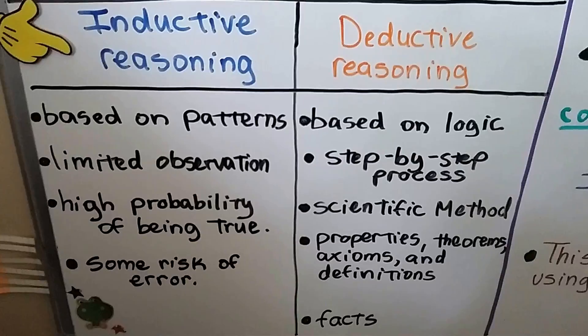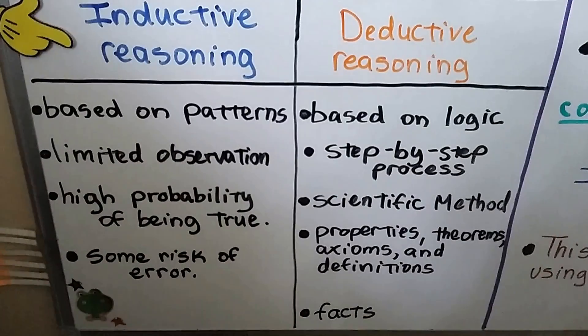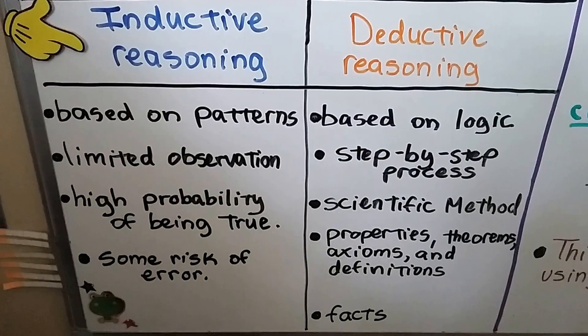Deductive reasoning is based on logic. We use a step-by-step process. It uses scientific method, properties, theorems, axioms, and definitions — it uses facts.